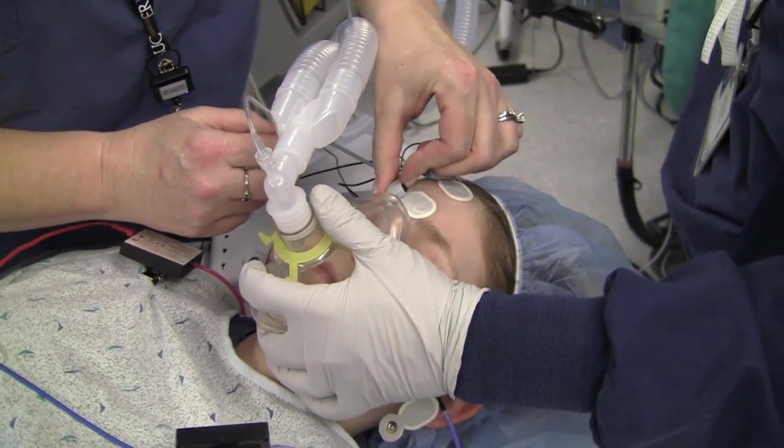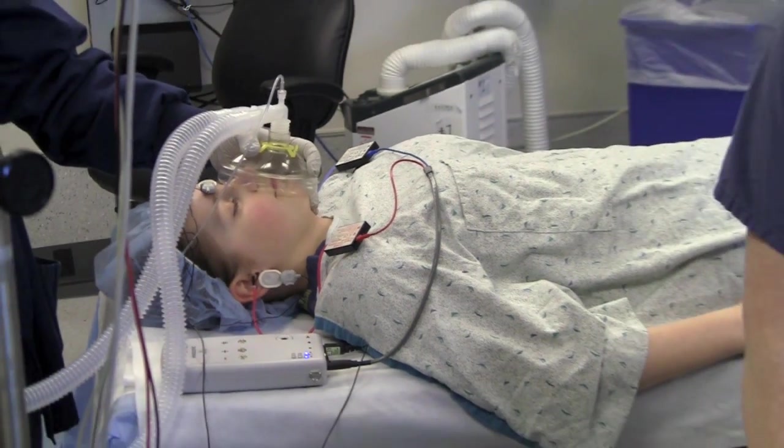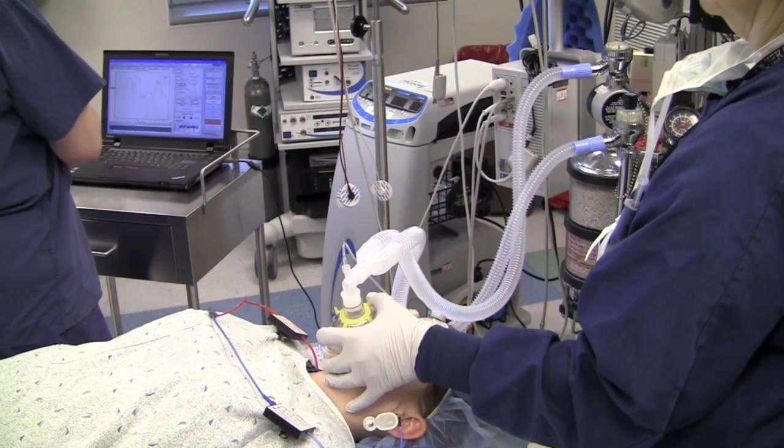In many instances, such as in infants and small children, this was not possible unless they are completely sedated. This would require general anesthesia in the operating room of a hospital.